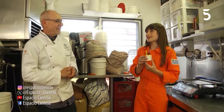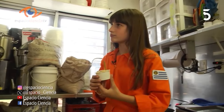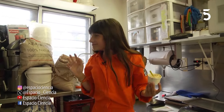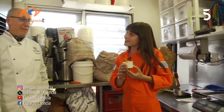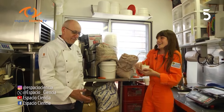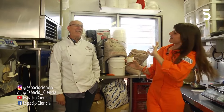¿Y cómo se te ocurrió hacer ese sabor de helado? Es medio raro. Lo importante de ese helado es que es dulce y salado a la vez y no desagrada. Esa fue la idea siempre. Cuando vamos a competir tratamos de formular y lo que se mira mucho es que haya ingenio. Increíble todo. Muchas gracias, me encantó hacer helado con vos. Y ahora me toca volver a Espacio Ciencia. Muchas gracias por todo. Chau.